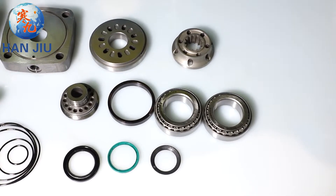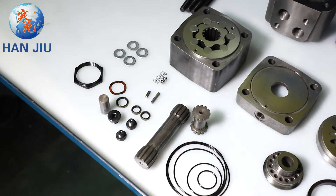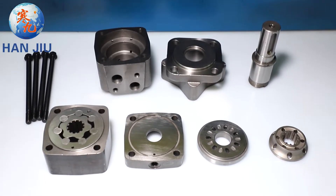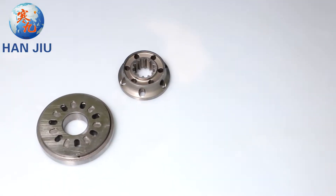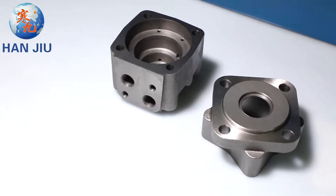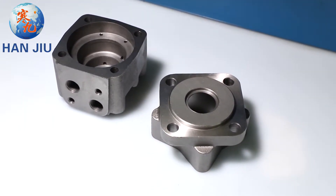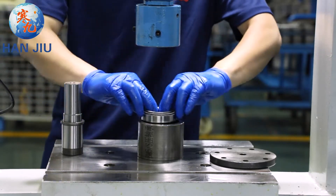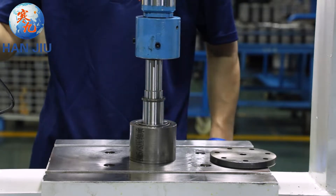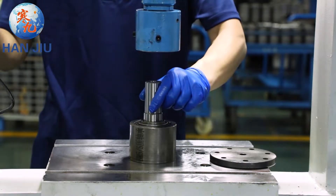Geometric displacement: 311 cubic centimeters per revolution. Max speed: 280 revolutions per minute. Max torque: 1000 newton meters. Max output: 20.2 kilowatts. Max pressure drop: 24 megapascals. Max flow: 90 liters per minute.